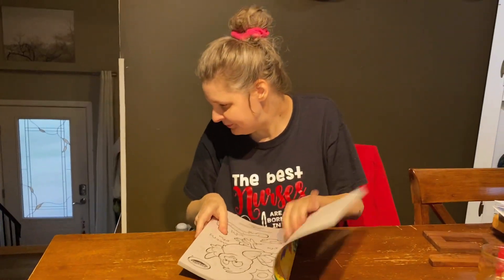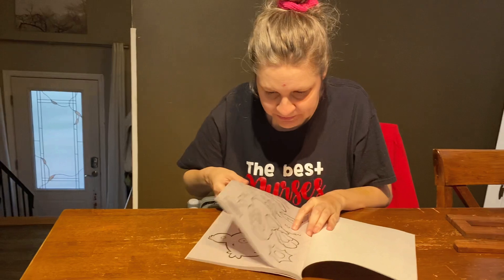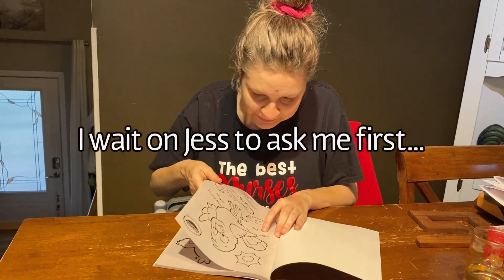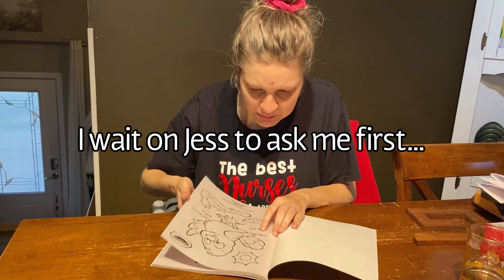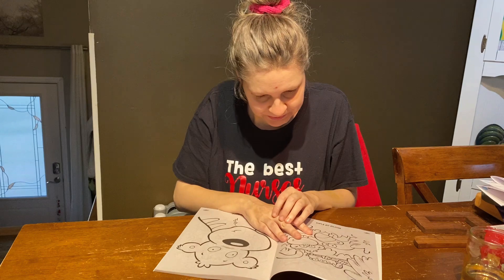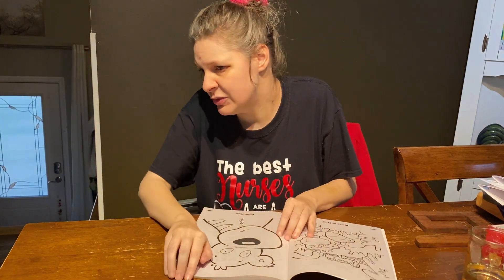Are you ready? I'm ready. All right, let's get down to business. What is this? A bird catching a worm. What is that? A toucan. A toucan.